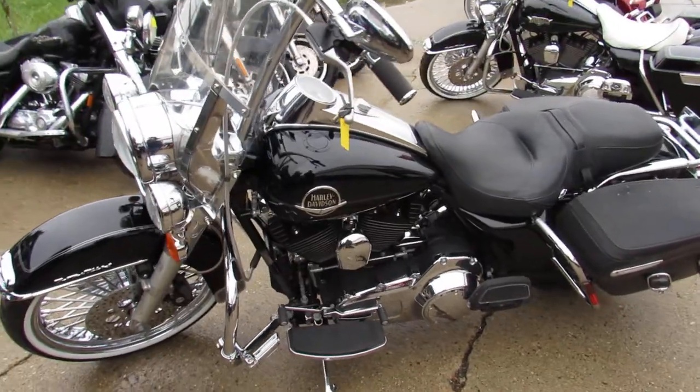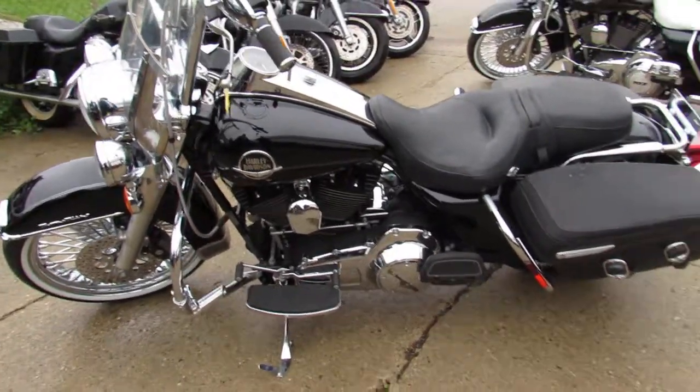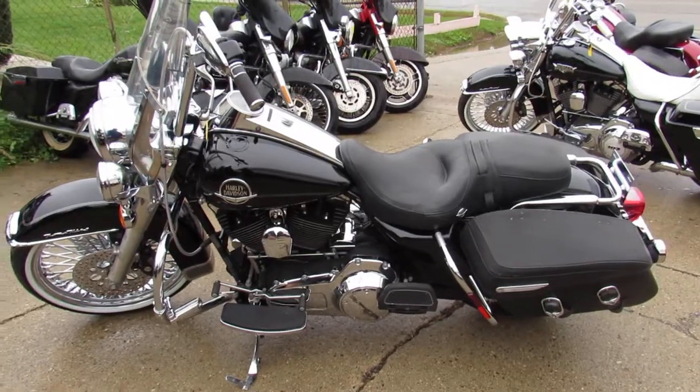Guaranteed financing, leasing programs for everyone. Give us a call today and you can ride today — ApprovalPowerSports.com.